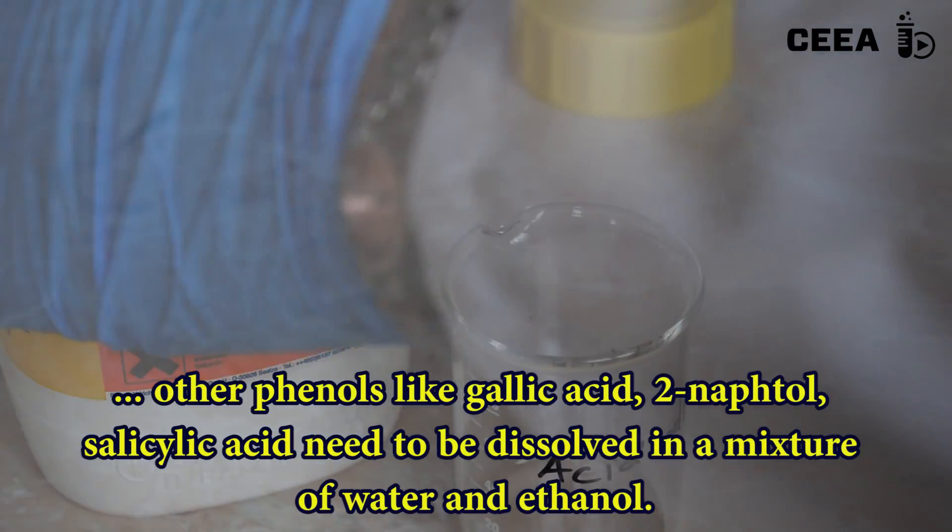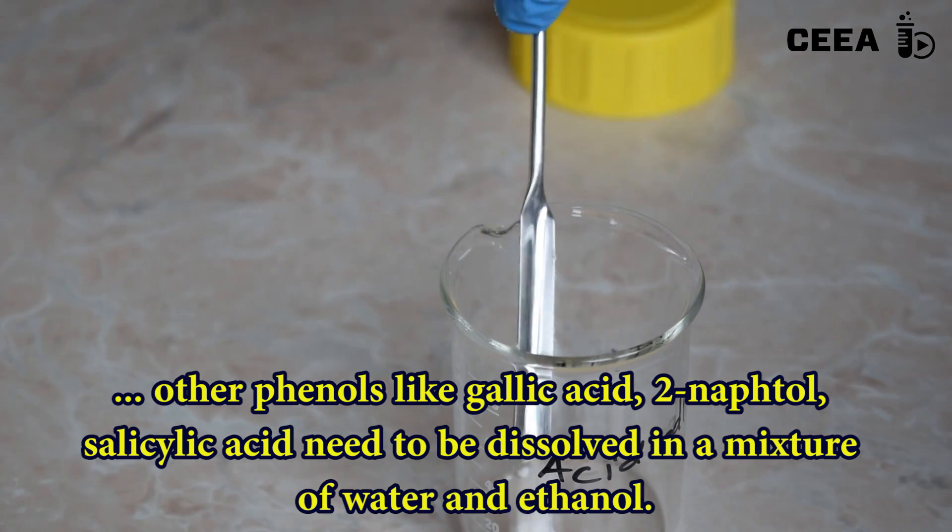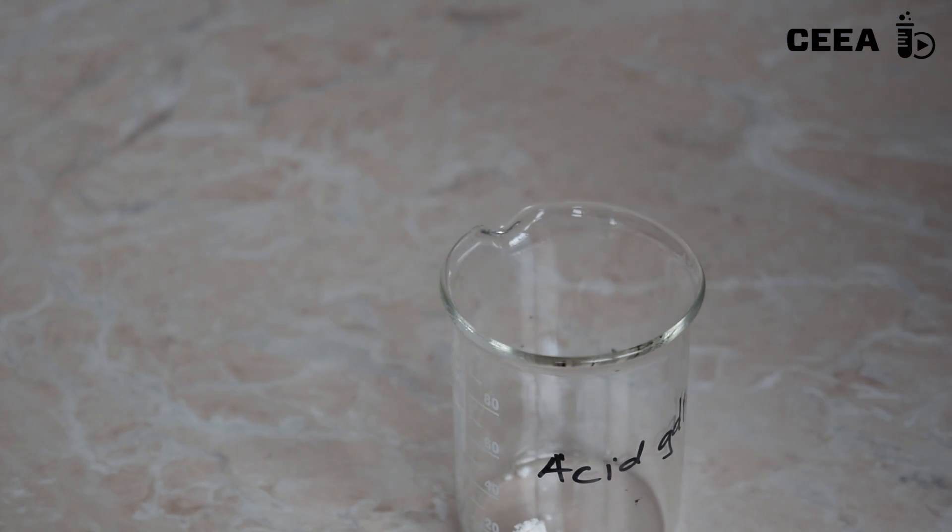Gallic acid, beta-naphthol, and salicylic acid are soluble only in a water-ethanol mixture.